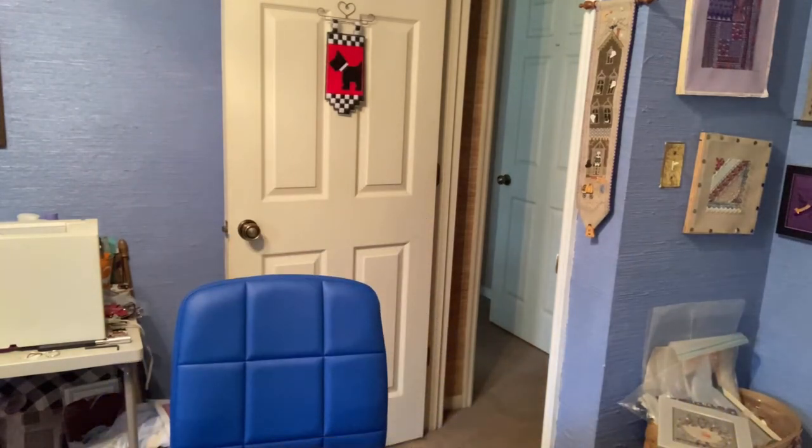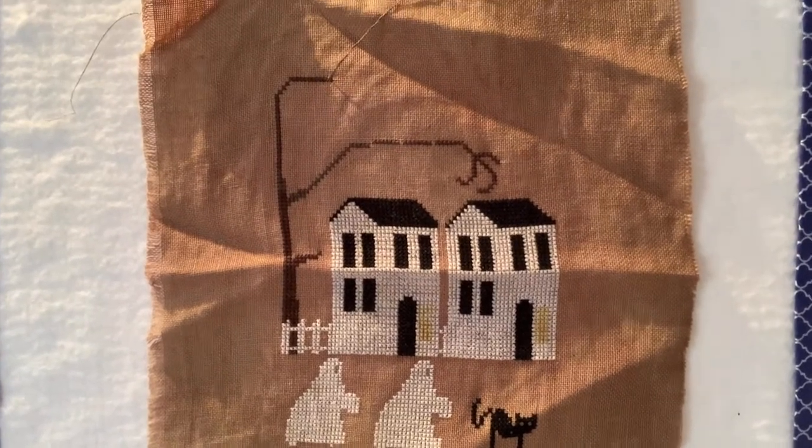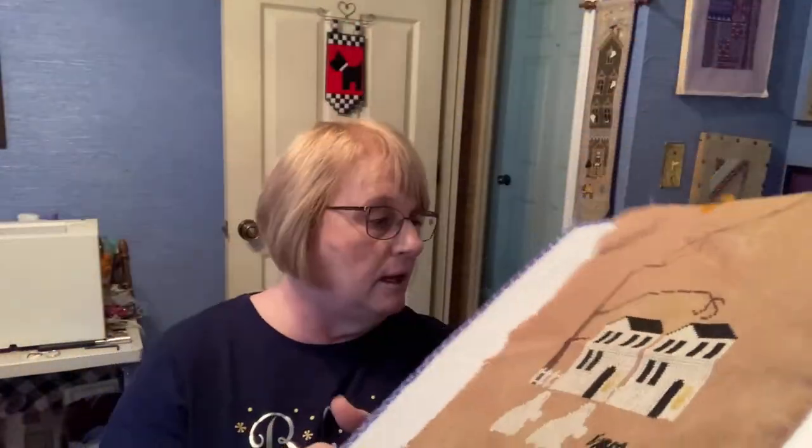Isn't that cute with the little ghosts and the little cat and the two houses, and look at those crows up in the trees and the owl. This one's by the Stitching Parlor, which is Clara Blalock — I have attended one of her retreats. The model is stitched on 28-count autumn gold by Lakeside Linens, with two strands of Crescent Colors — which is now Classic Color Works — and black 310 DMC.